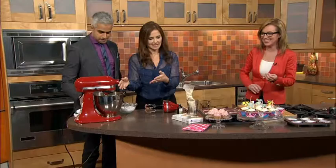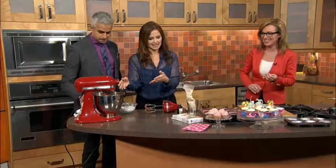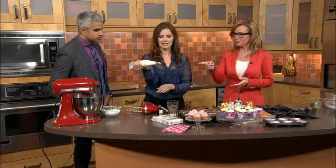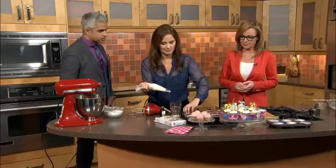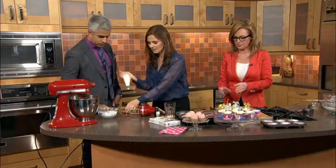You want the frosting to be nice and fluffy — that takes about three or four minutes. Then you are ready to put it into the piping bag. You can spread it with a knife, but once you start using a piping bag, you'll see how easy it is. These cupcakes have been baked for about 18 to 20 minutes. Squeeze gently and just do a little twirly twirl.